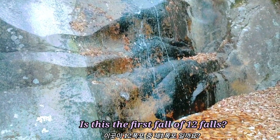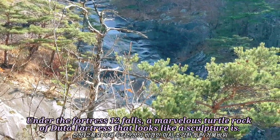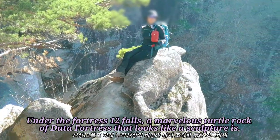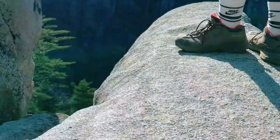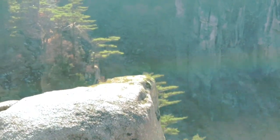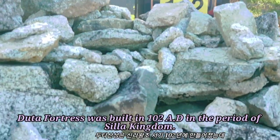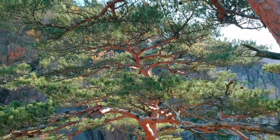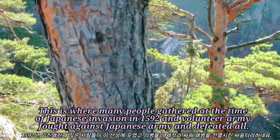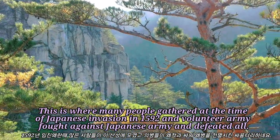Is this the first fall of Twelve Falls? I'd like to go out and check it out, but I'm afraid I can't. Under the Fortress Twelve Falls, a marvelous total rock of Dutta Fortress that looks like a sculpture is. Dutta Fortress was built in 102 A.D. during the period of Shilla. This is where many people gathered at the time of Japanese invasion in 1592 and a volunteer army fought against the Japanese army and defeated them all.